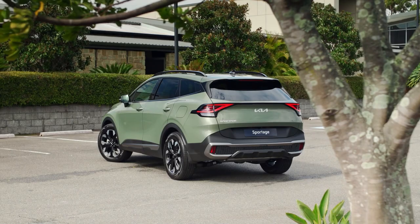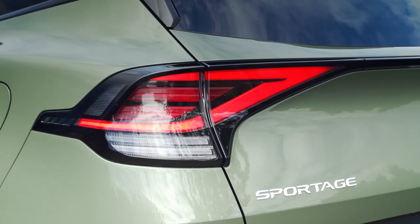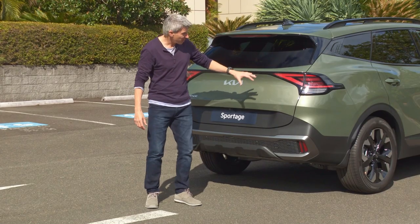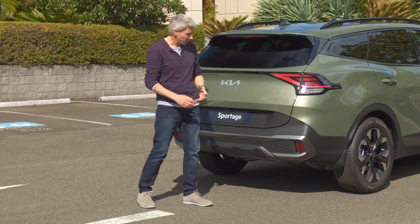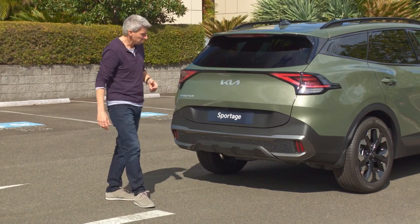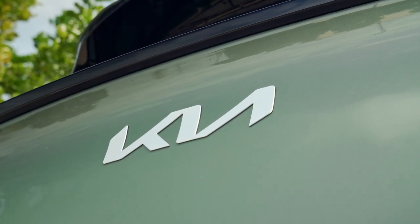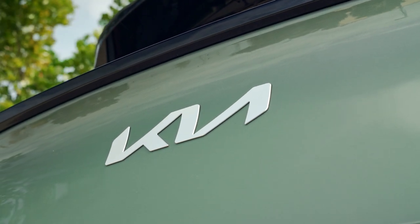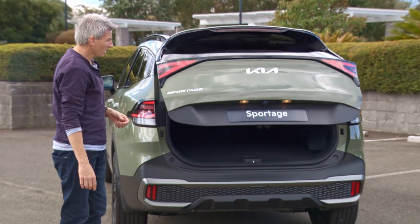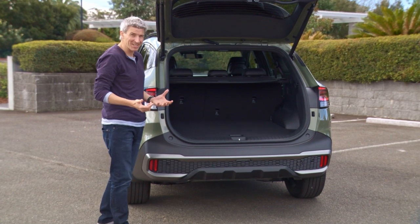At the back there's a very clean, smart look. The tail lights are joined across the back — a very on-trend feature. Kia calls these 'razor tail lights' because they're supposed to look very sharp, cutting into the car. Also looking sharp is the new Kia logo.